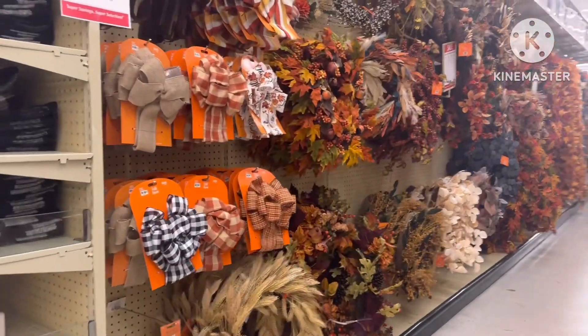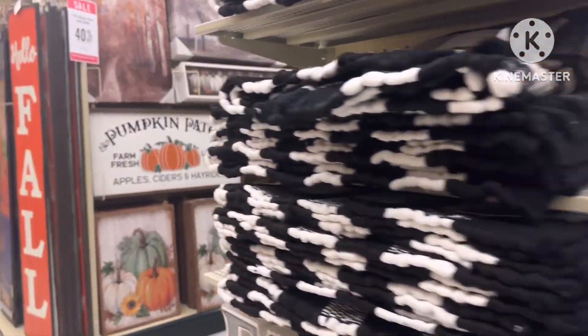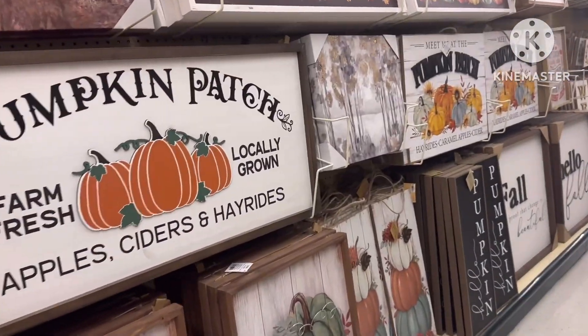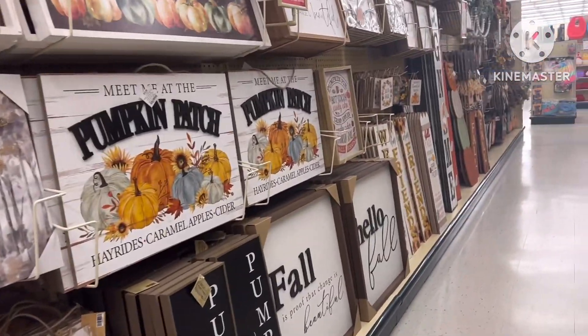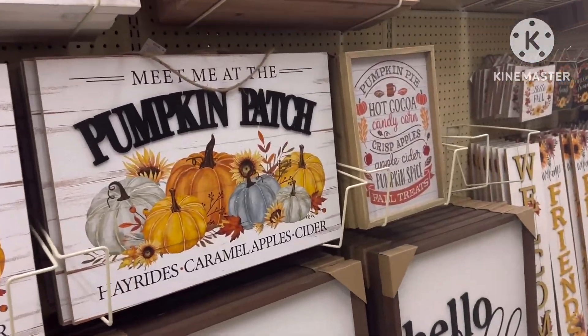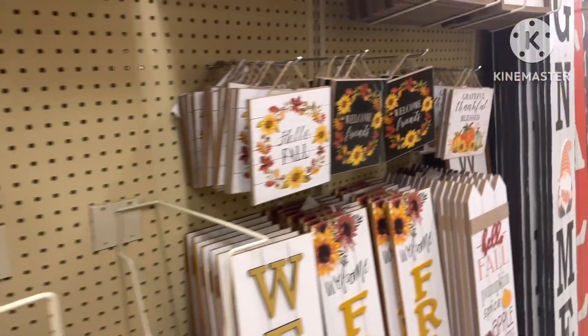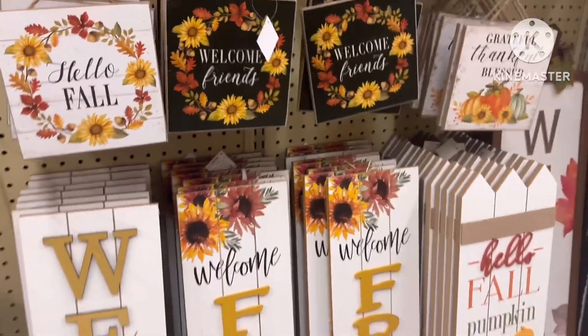I actually went in the back looking for a planner — I'm looking for another planner. We're at the half of the year and I did not find what I was looking for. I'm going to Barnes & Noble, and if I don't find a planner there, I'm going to order the most similar one I found on Amazon. I actually came in here to look for a planner.